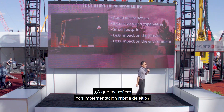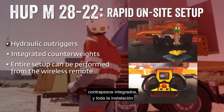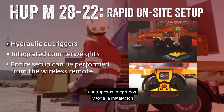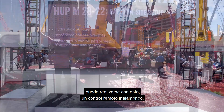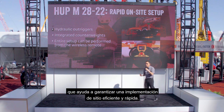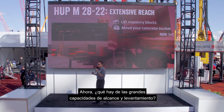What do we mean by rapid on-site setup? The HUB M2822 features hydraulic outriggers and integrated counterweights, and the entire setup can be performed with a wireless remote control, helping to ensure a rapid and efficient on-site setup.